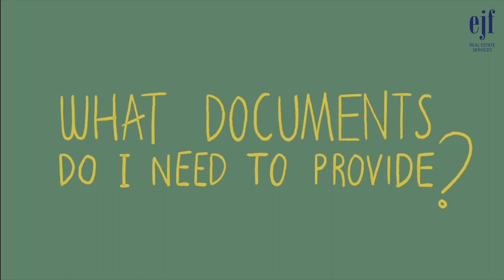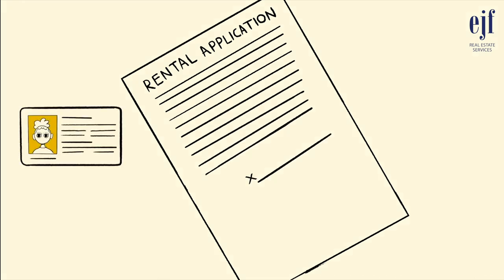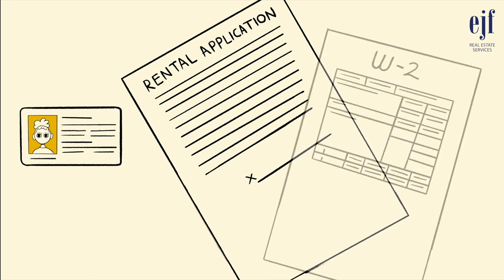What documents do I need to provide? You will need to provide EJF with a completed rental application, a copy of a government-issued ID — which can be a driver's license or passport — and verification of income.